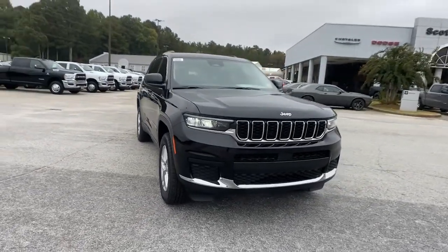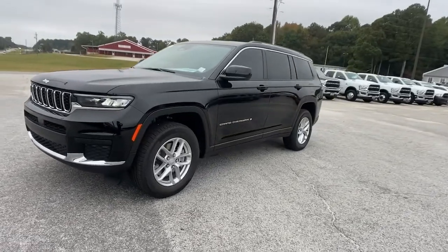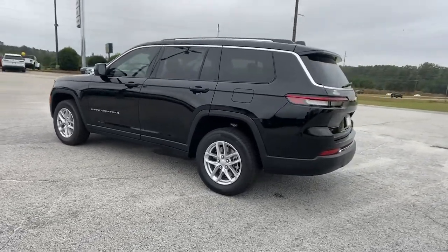You will be amazed by this 2022 Jeep Grand Cherokee. The Grand Cherokee keeps you safe, connected, and entertained while you explore your world in confidence and refined luxury.